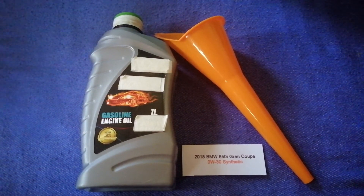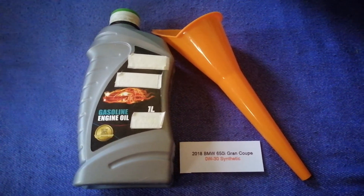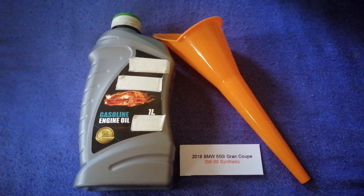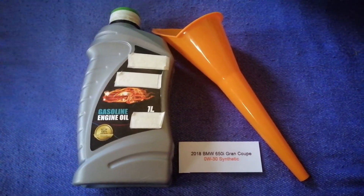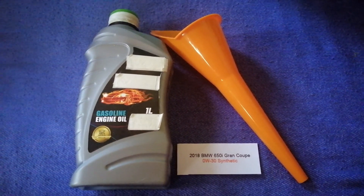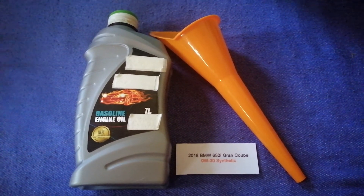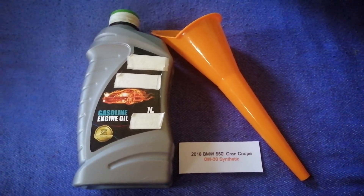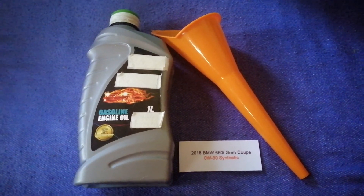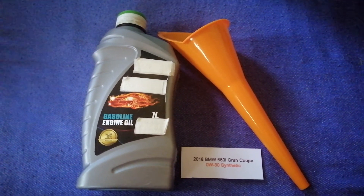So once again, the oil type for the 2018 BMW 650i Gran Coupe is OTA QI-30 Sinteric. And if your 2018 BMW 650i Gran Coupe uses a different oil, or if you know a cheaper place to buy oil for your car, make sure to leave a comment and let the rest of us know. Don't forget to check the video description for the most recent price.